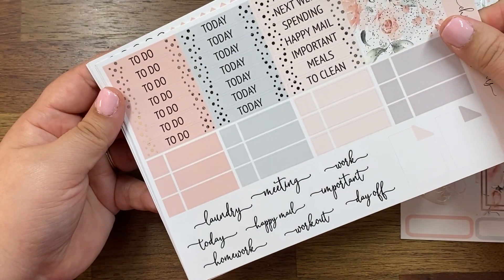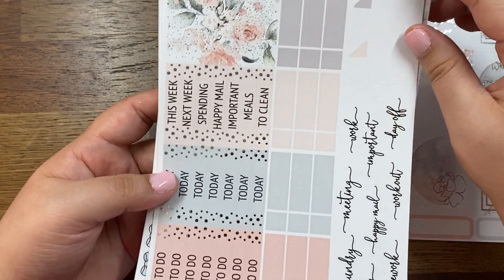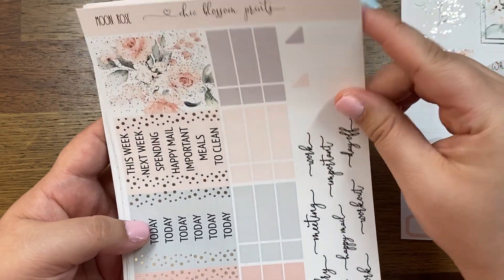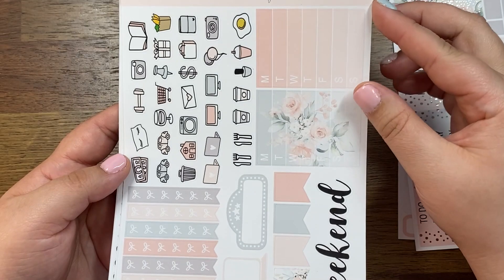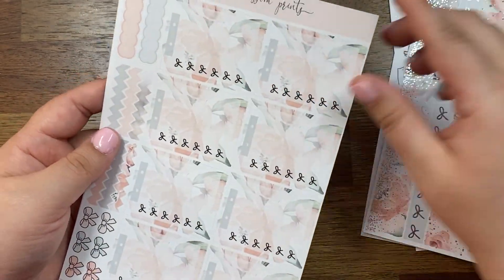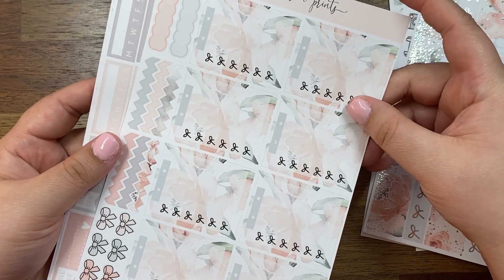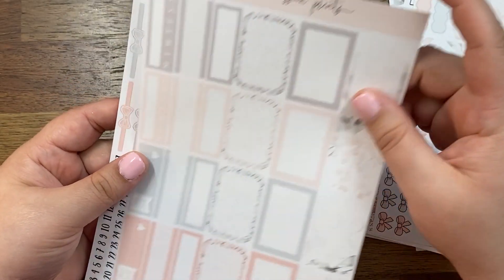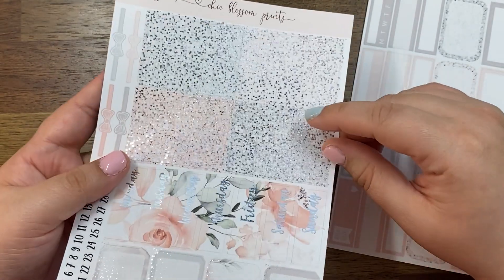We've got your littles, some appointment labels, some scripts — this is cute, these little boxes. Just gray, pink, and a really cool grayish blue. Icons, bottom washi. This one has the checklist, full boxes, and glitter headers — that glitter is wow. That is my order from Chic Blossom Prints.